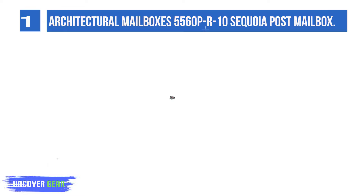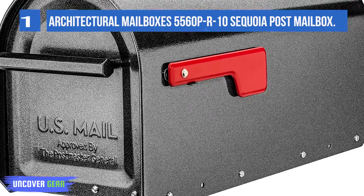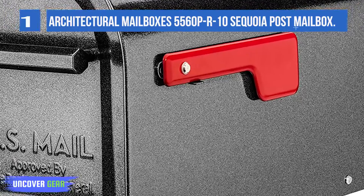Ultra-strong and rigid design constructed of heavy-gauge galvanized steel and fully powder-coated for corrosion resistance. Reinforced body for added rigidity with galvanized steel flag and magnetic latch.